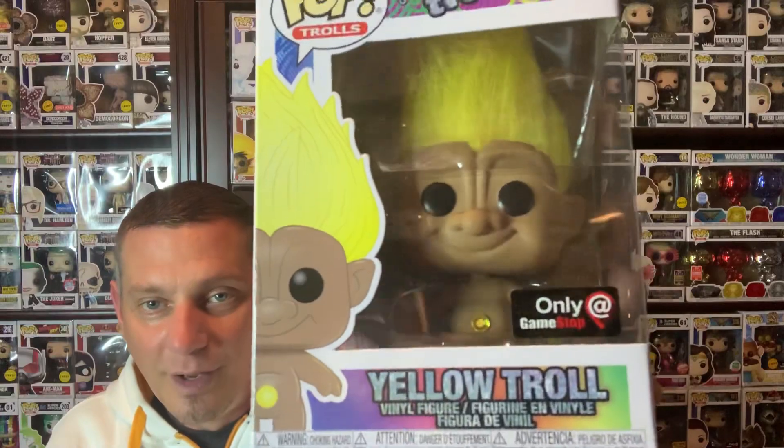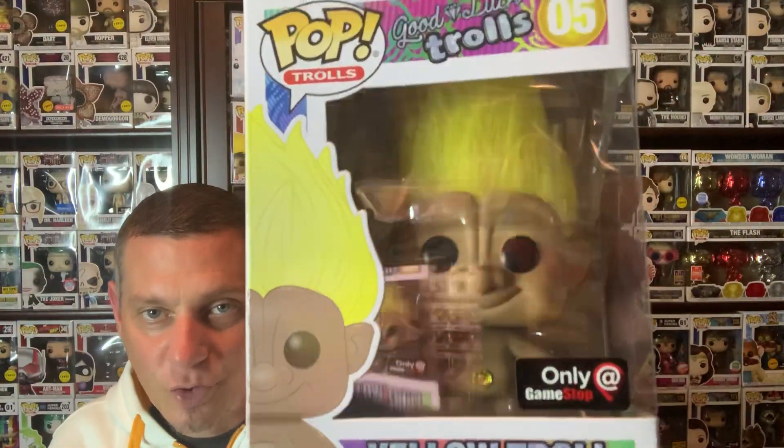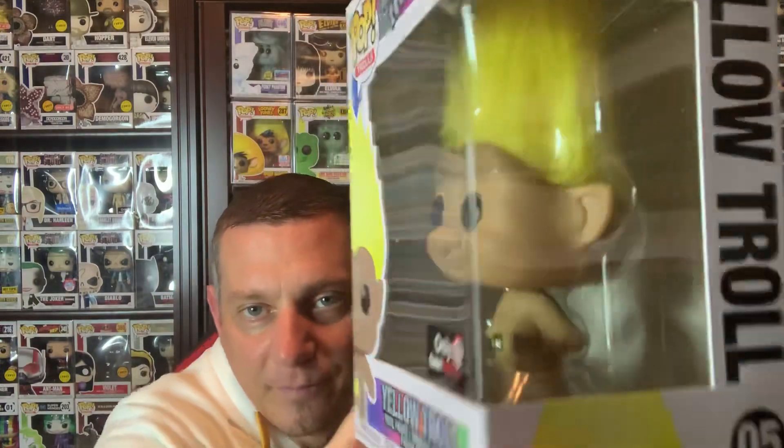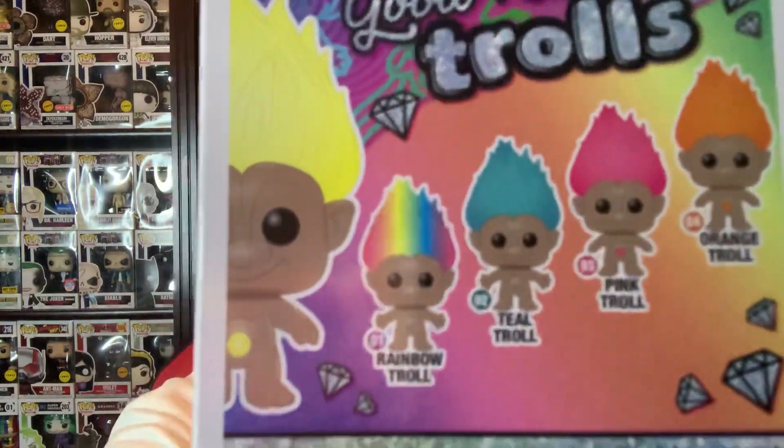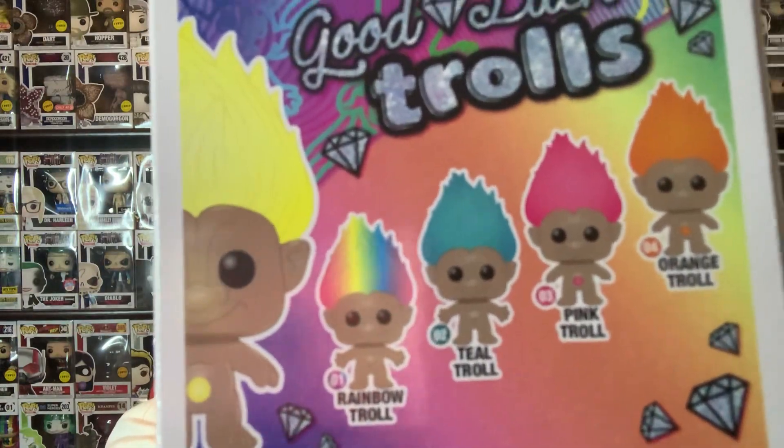I'm gonna show you some trolls, man. The trolls dropped. I'm gonna unbox a couple of them. If you're a fan of Black Mirror or My Hero, stay tuned. We got some trolls that dropped. This is a GameStop exclusive troll with the yellow hair — you're not gonna see that one on the back. So those are the four trolls plus the yellow one, which is a GameStop exclusive.